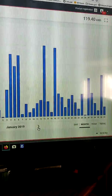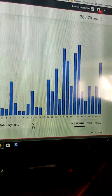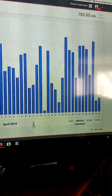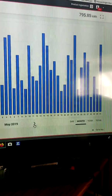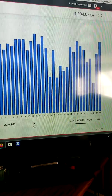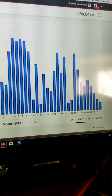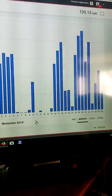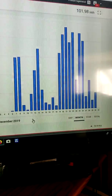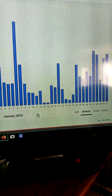Starting with January 2019, we had snow, so I made 260 kilowatt-hours. I have a 6,000 watt system. Then March, April, May — it's starting to get more and more sun — then July and August generation peaks. That's what we made last year, which was enough to wipe my bill down to hardly nothing.